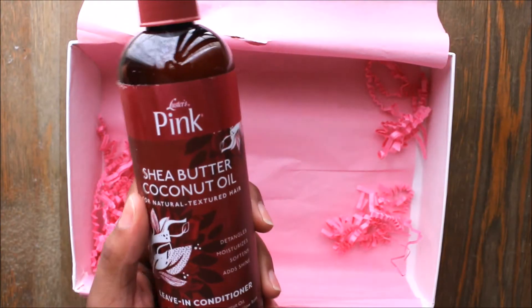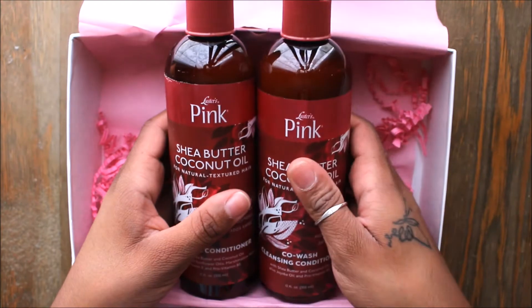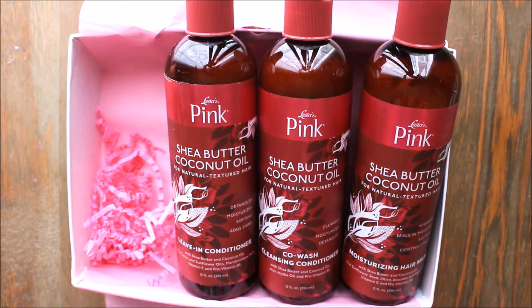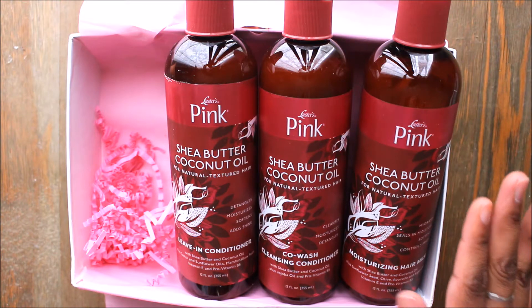I'm really excited - I like these. We have a leave-in conditioner, a co-wash, and a hair milk, so we are set for the foundation of getting our hair ready and prepped for styling. I think that's really nice. Hopefully this moisturizing hair milk can work well with some eco styler gel and won't make little bitty balls.